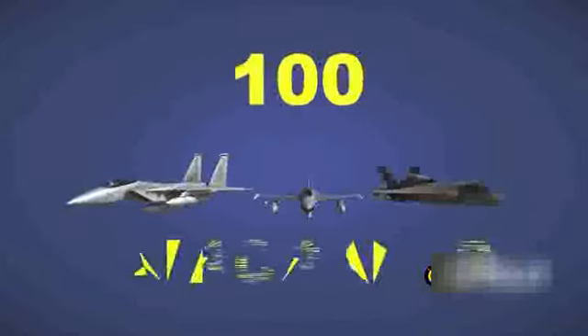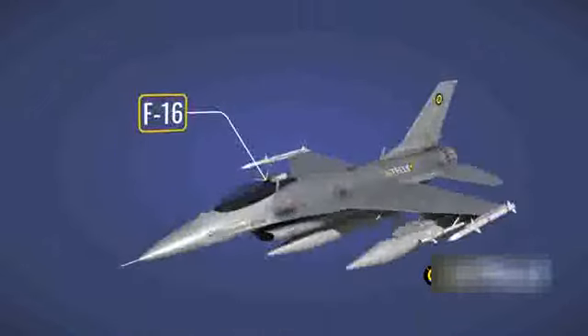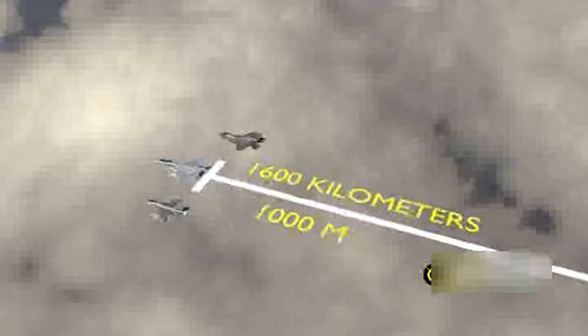Let's first look at the Israeli fighter jets used in the operation. The tip of the spear were the 5th generation F-35 fighter jets, F-16 air defense jets, and F-15 ground attack jets, which covered approximately 1,600 kilometers, translating to around 1,000 miles.